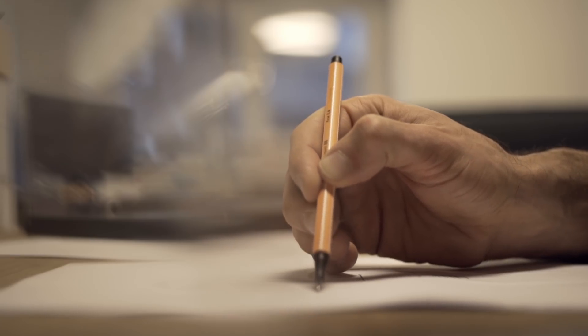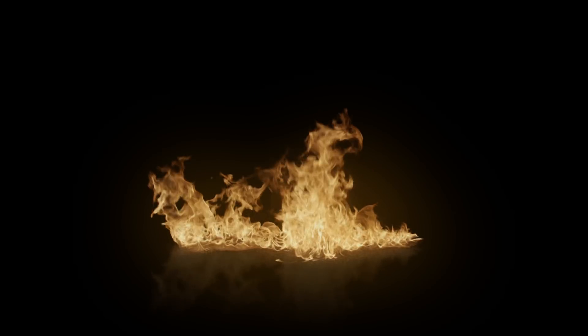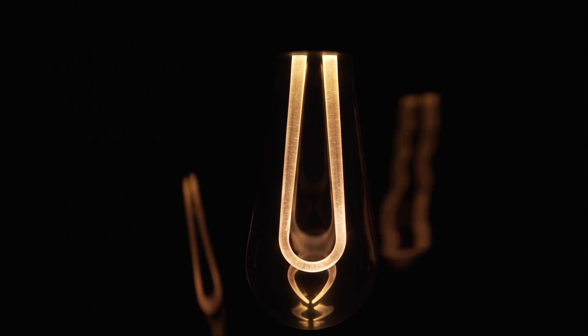Lighting has a really big role in how we feel, and recreating this filament with this new design that sort of characterizes fire, while at the same time creating something that is also energy efficient — that's really where the idea of Arc came out.